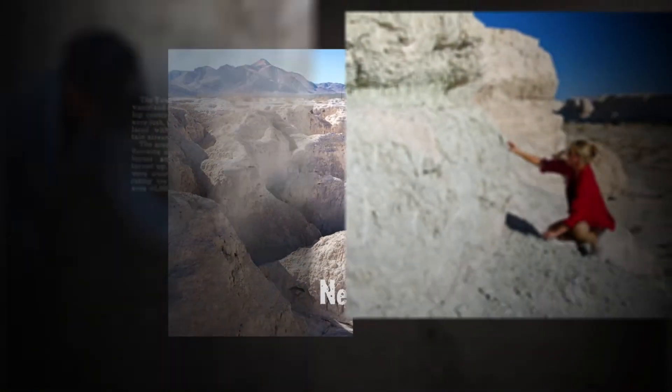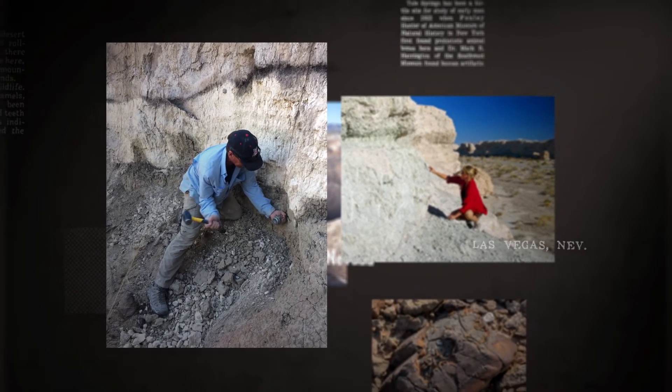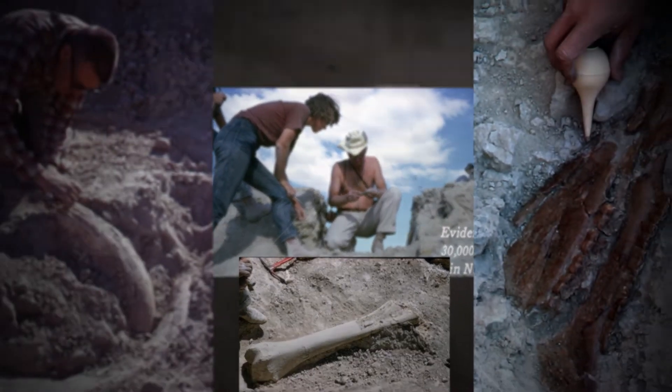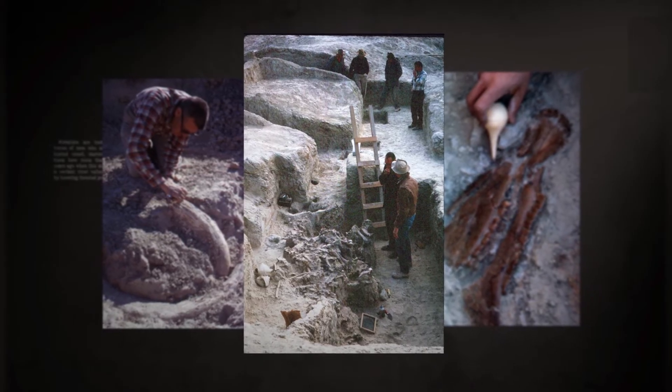That park was a testing ground for one of the most important scientific methods to be developed in the 20th century, one that resulted in a Nobel Prize and that's been used every day in many fields of science. We'll begin by learning about the park.